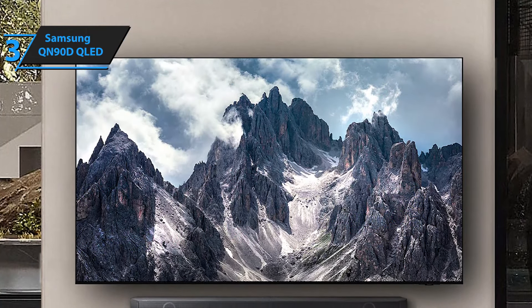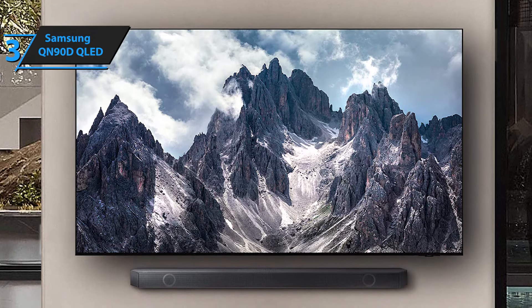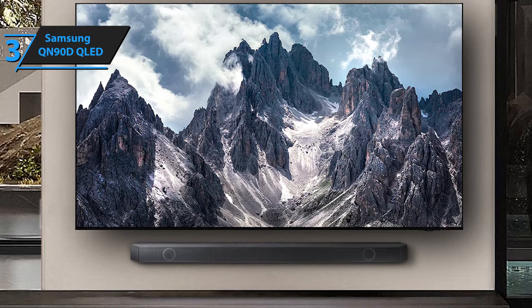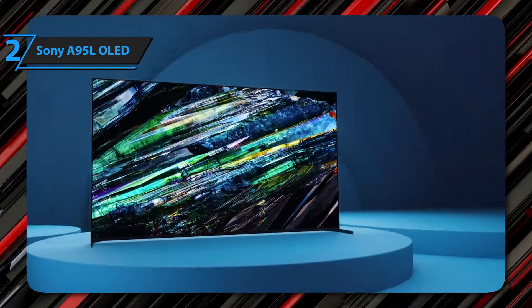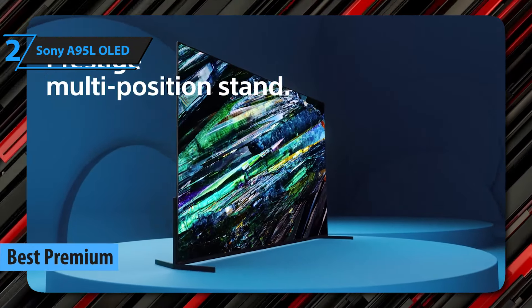If you're interested in any of these products, links in the description below have been updated with the best deals available right now, so make sure to check those out. If you're looking for the highest-tier quality, we especially highlight the Sony A95L OLED, the best premium gaming TV in 2025.